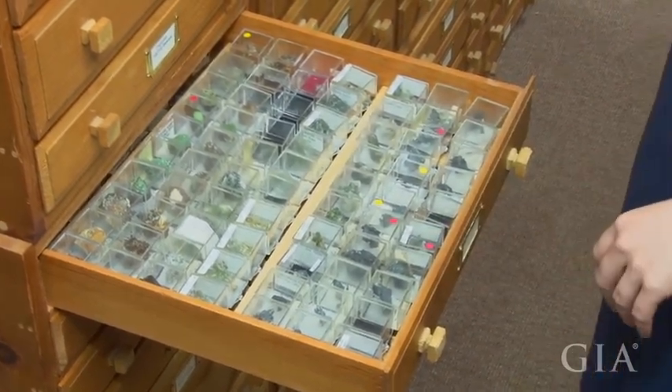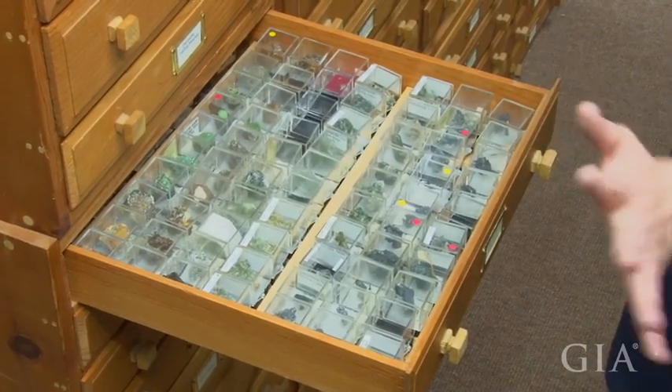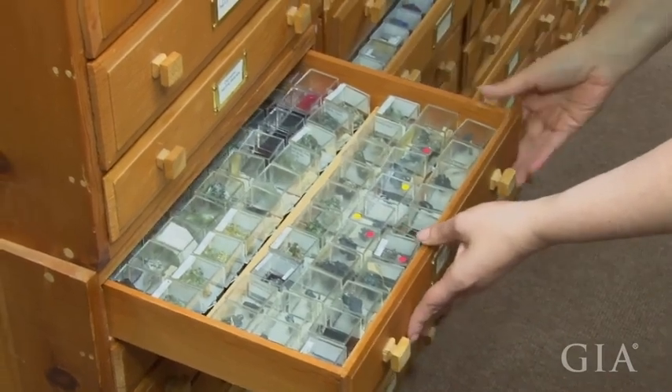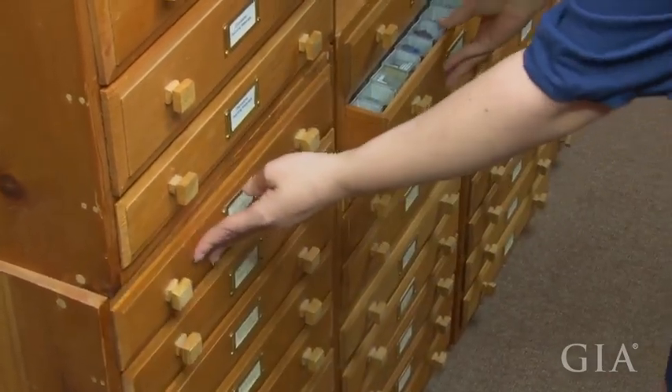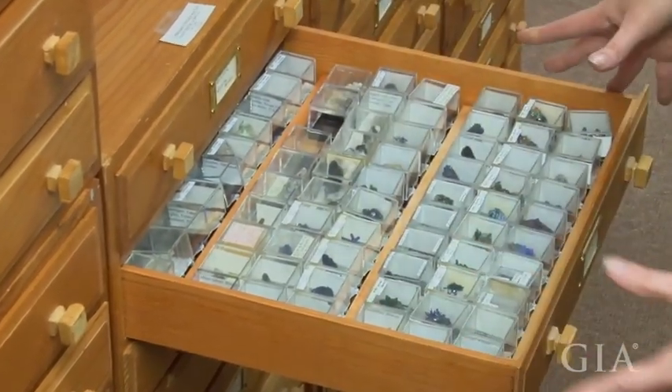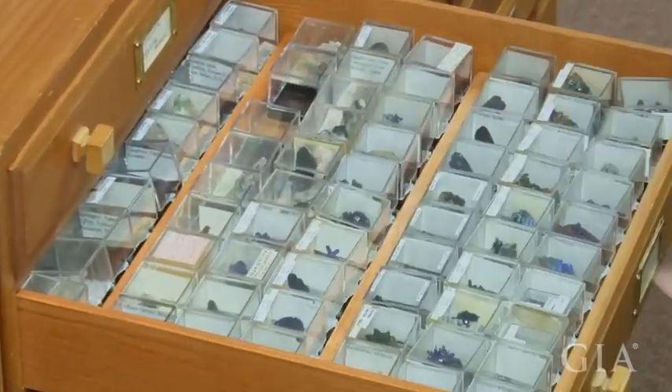There are about 10,000 of them in total, and they don't take up a lot of space, so this is just perfect for us. This is an example — this is azurite. You can get a lot of specimens and a lot of localities represented in just a small space.